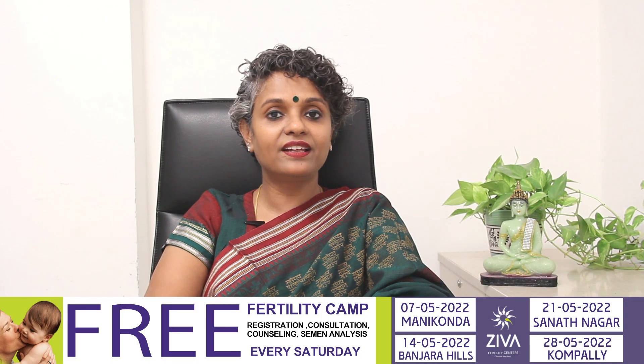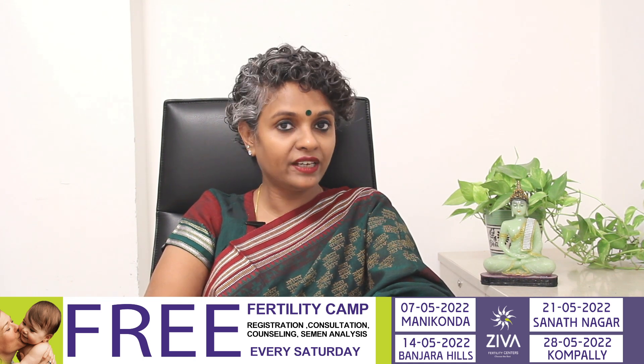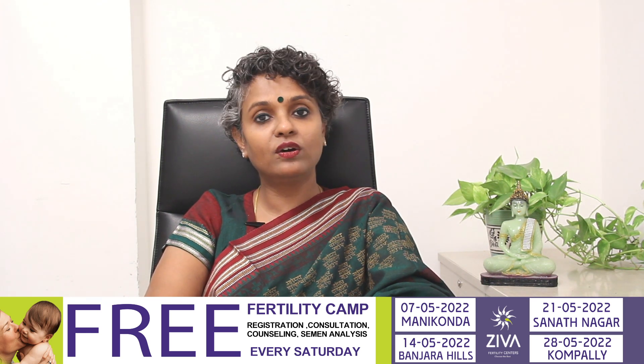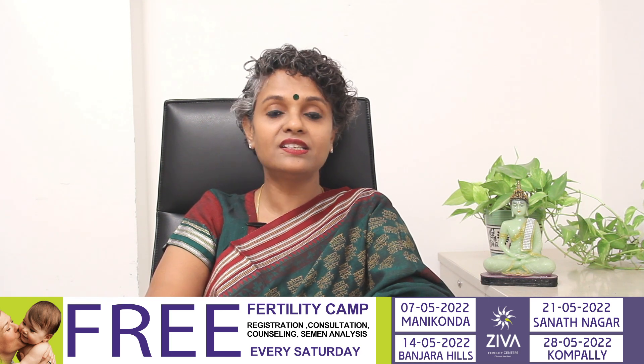Hi, I'm Dr. Suvachla, Scientific Director with Ziva Fertility Centers. Ziva Fertility is conducting a free camp for patients suffering from infertility. We are conducting this camp in the month of May on every Saturday at Kompalli, Sanatnagar, Banjara Hills and Manikonda.